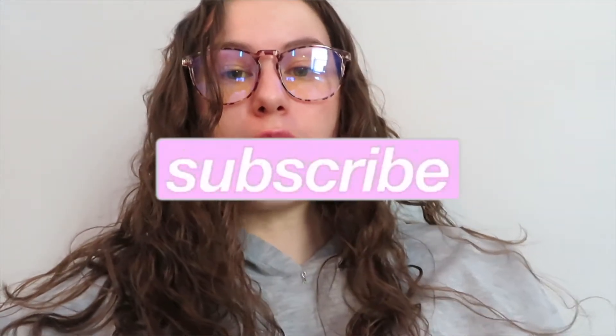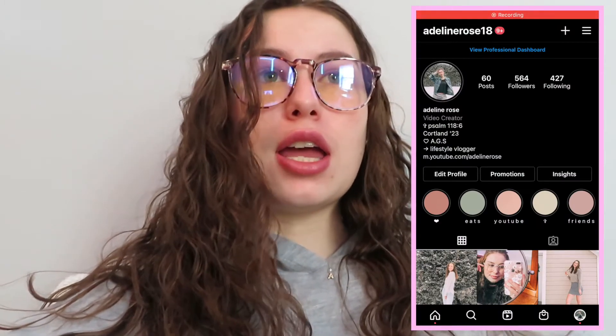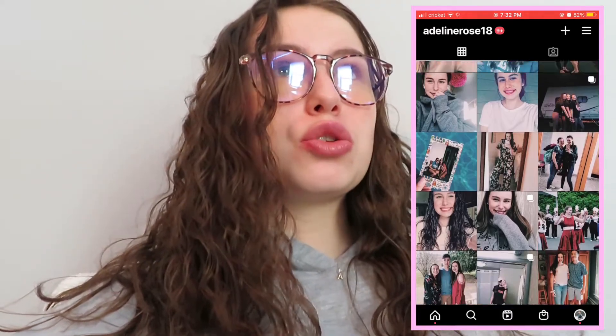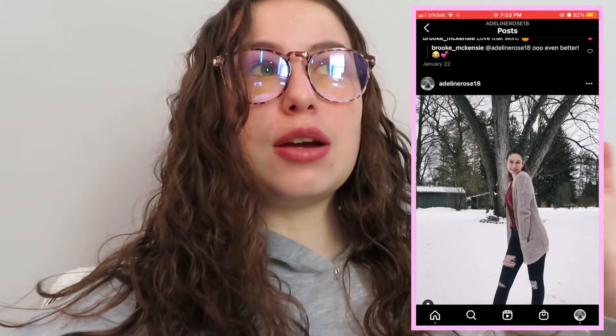Hey guys, good morning, welcome to another vlog. So I'm going to be vlogging today, and depending on how much footage I get today, I might vlog tomorrow as well. Today is Thursday. I just finished my first couple of classes for the day, my last one got out a little bit earlier, so it's like 12:43 right now, and I'm going to go make some lunch. A little while ago I made this really good toast with egg and avocado and tomato and everything bagel seasoning on top.